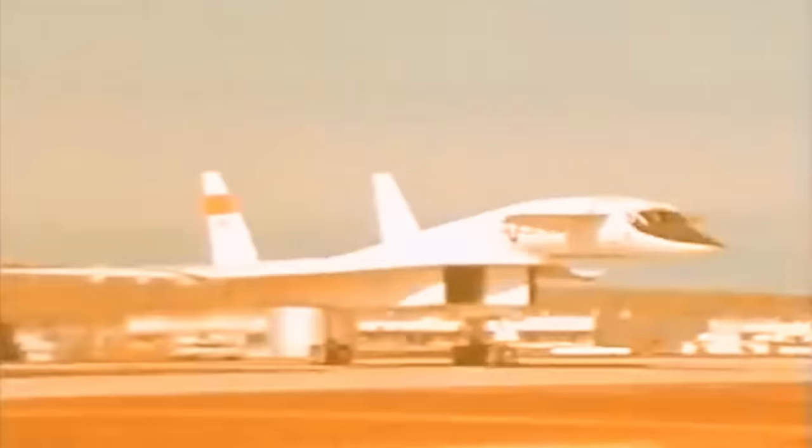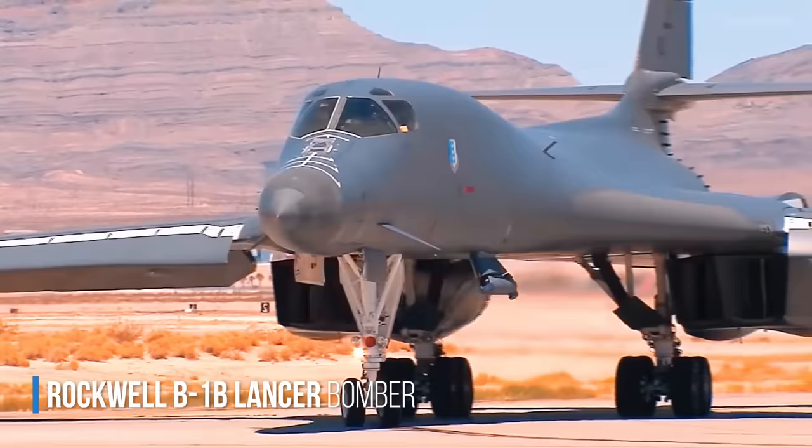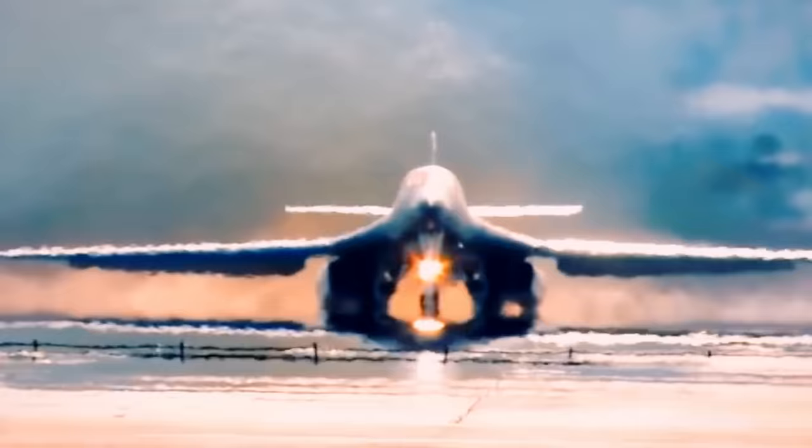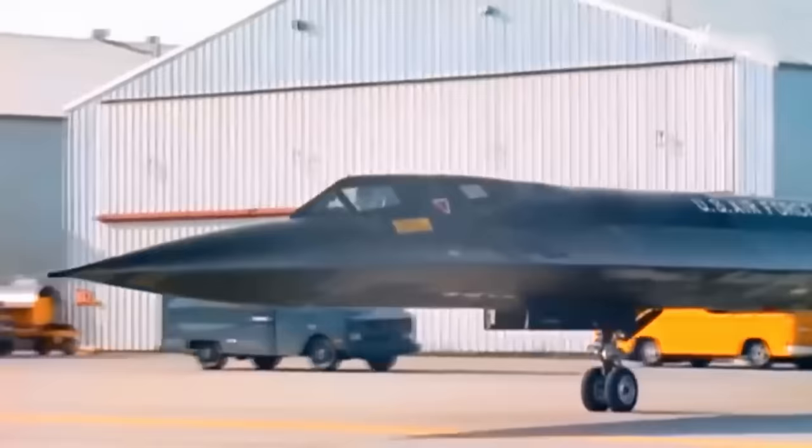In the end, the XB-70 never fulfilled its purpose. But not everything was a failure — much was learned, and this learning was used in the development of the B-1B Lancer Bomber and, most importantly, in the development of the Lockheed SR-71 Blackbird, the fastest aircraft in the world today.